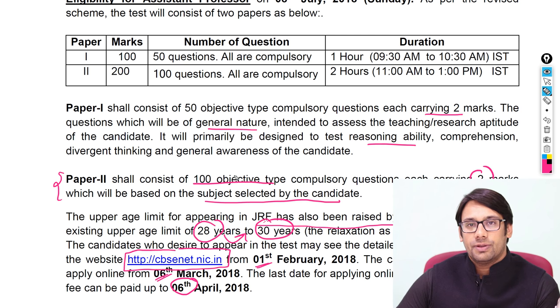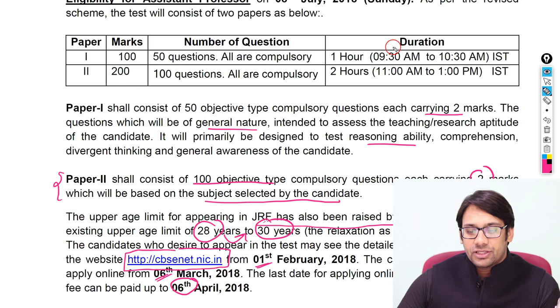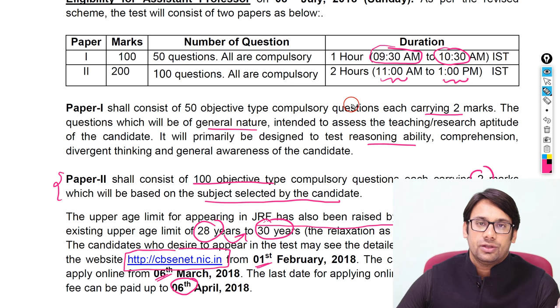The examination is shortened compared to before. Instead of three papers — Paper 1, Paper 2, Paper 3 — which took around six to seven hours, the entire examination can now be concluded within three hours. The first paper will start at 9:30 a.m. to 10:30 a.m., and the second paper will start at 11 a.m. to 1 p.m., so within three to three-and-a-half hours you will finish both papers.